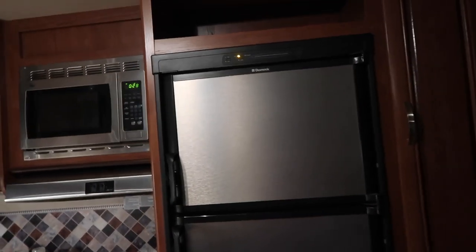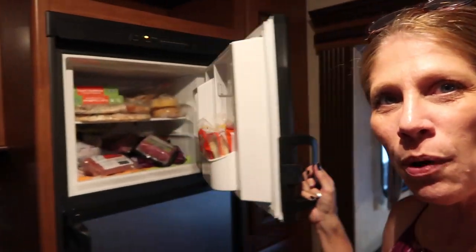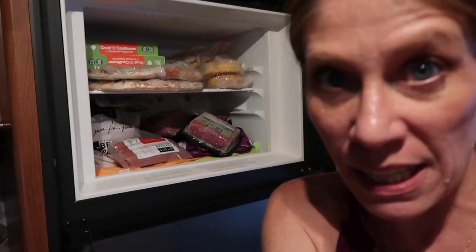Here is the gas/electric refrigerator and freezer. Let me show you what we brought. I did meal plan. If you're new, it's important to know that I live a grain-free life — I have severe allergies and intolerances, so I follow the keto diet.